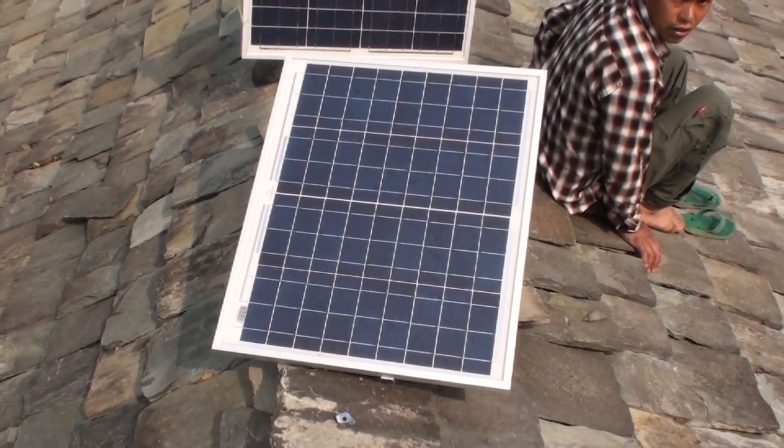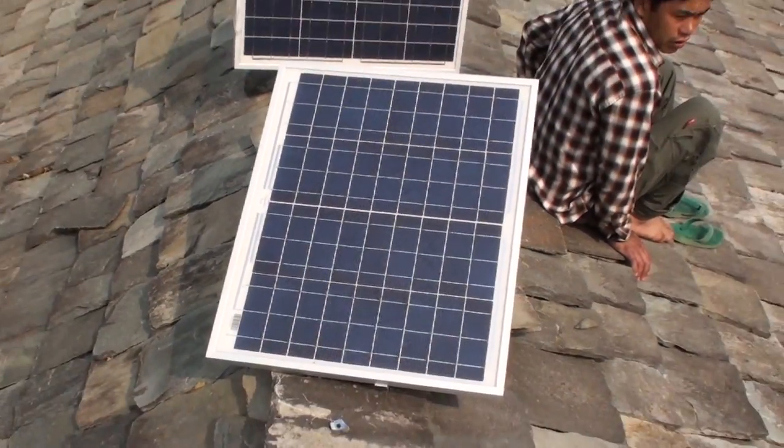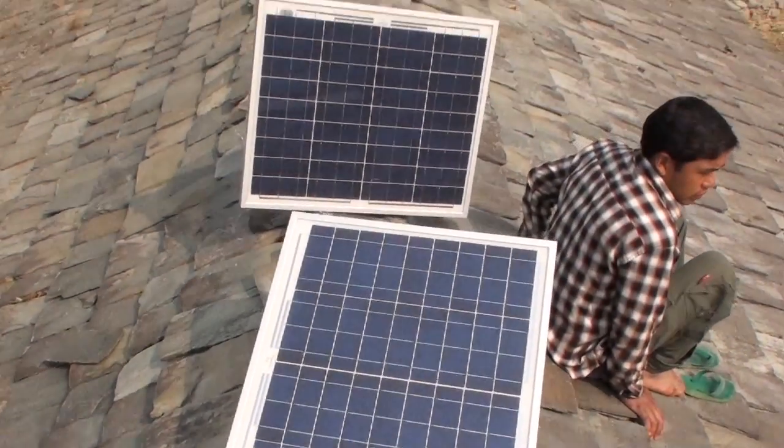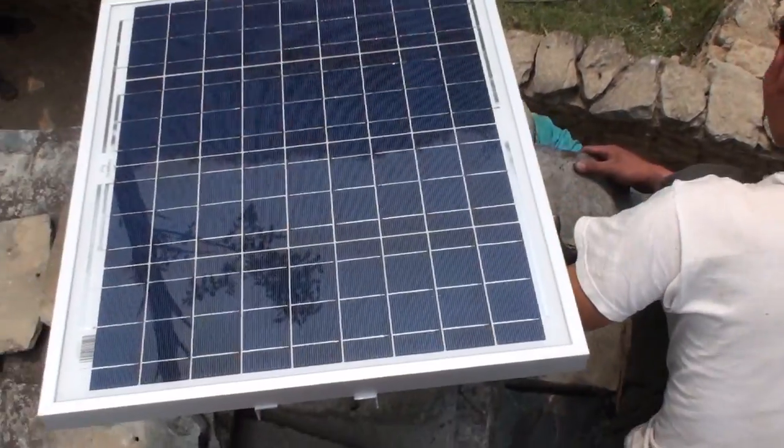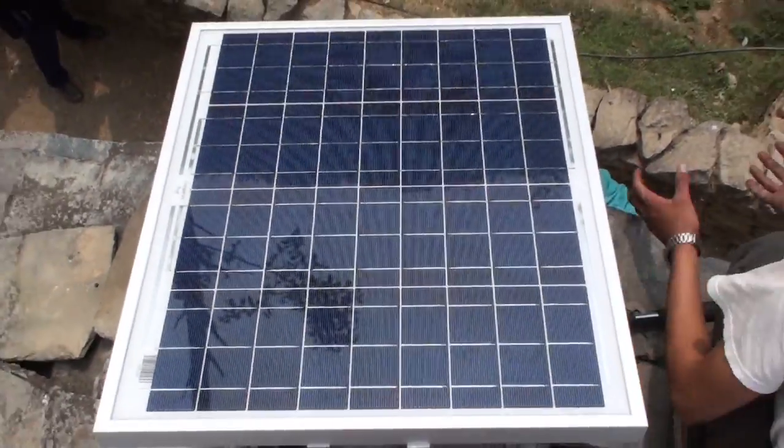This is the first finished and installed solar panel that's been working since yesterday, and we're getting ready to install the second. We are installing the final panel on the very corner.